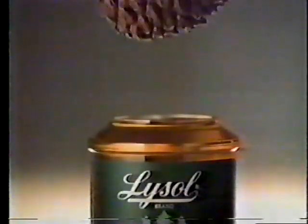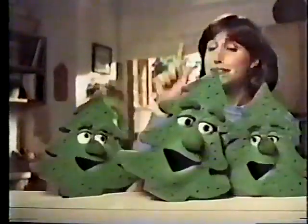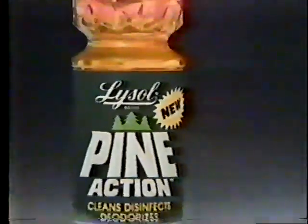Now there's a Lysol cleaner with the action of pine. New Lysol Pine Action Cleaner — a pine trio of cleaners in new Lysol Pine Action.